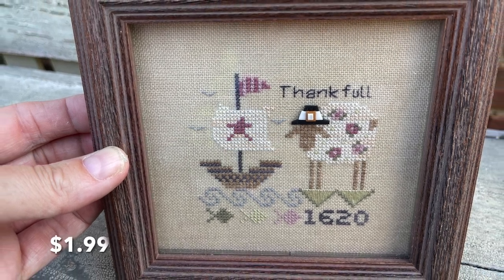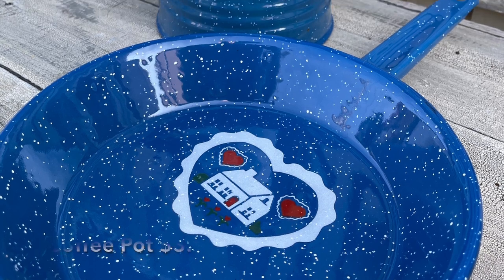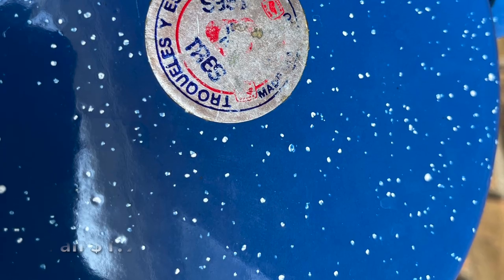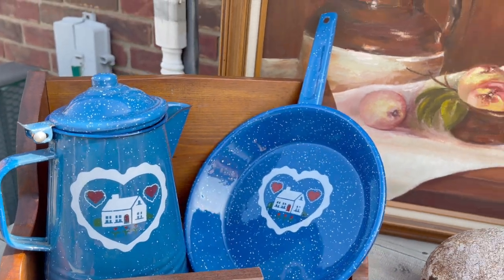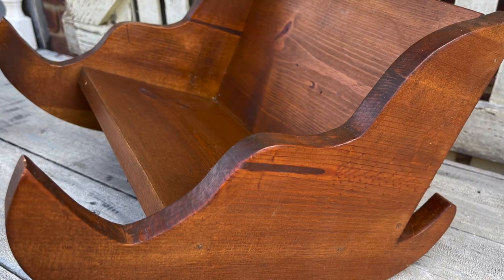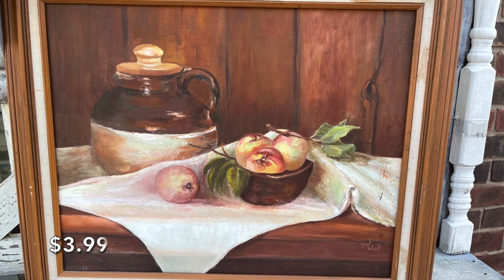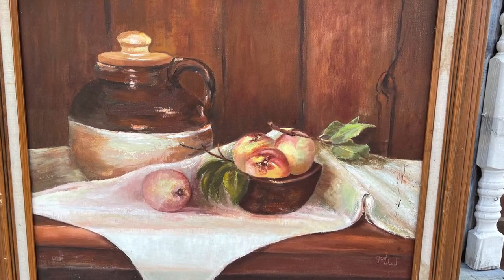There were so many good deals, and you know I love a sampler — even though this was new. One of the cool finds here was found by my daughter: she found all of this blue enamelware just being set out on the floor at really good prices. I also love original art, especially when it's done well — this was just gorgeous.